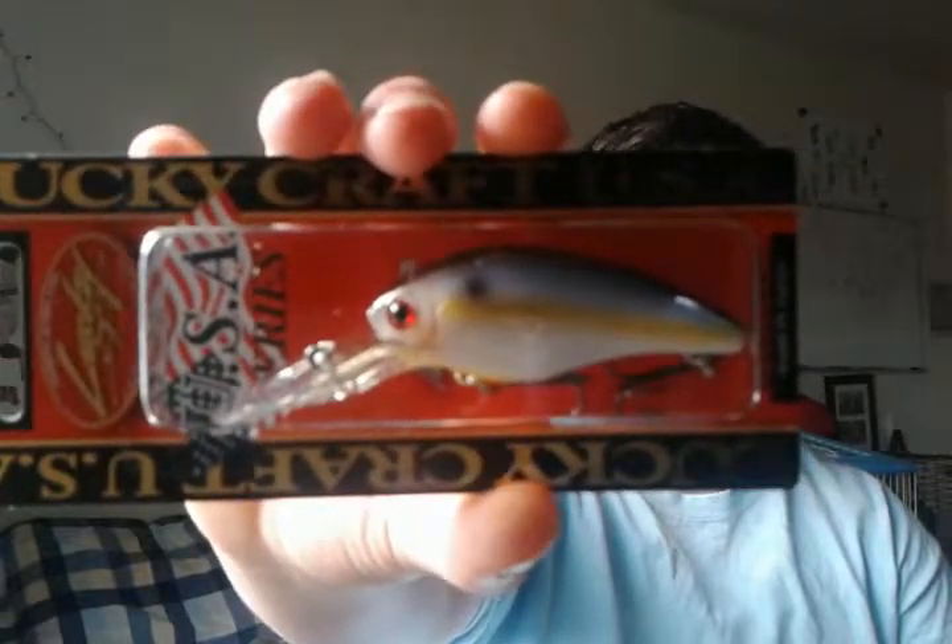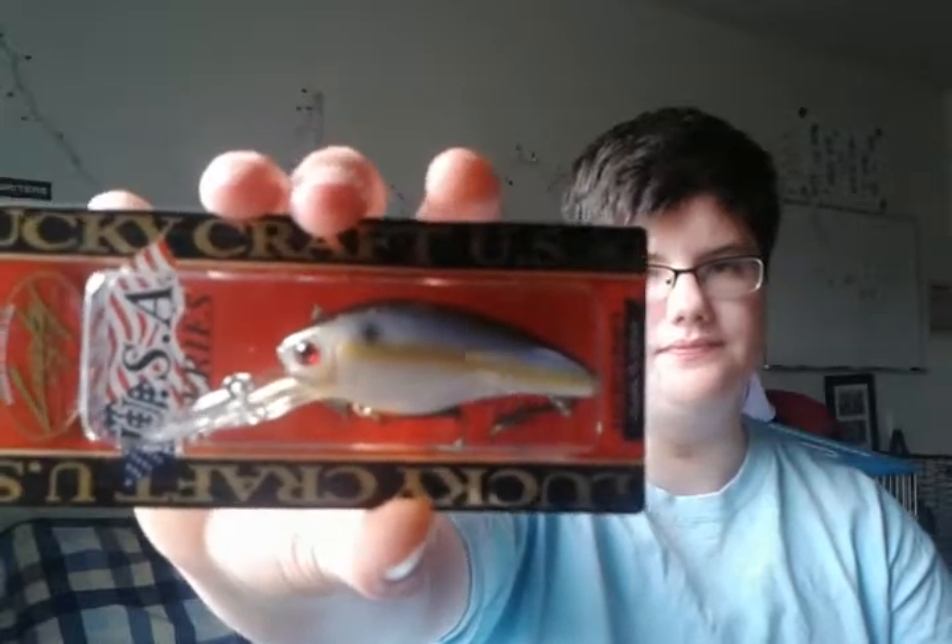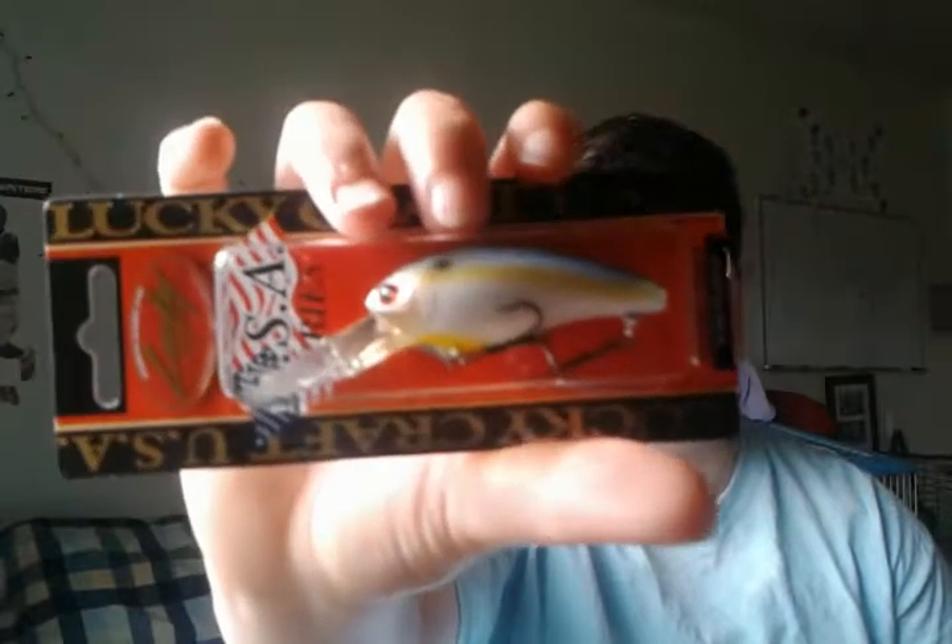At $9.99 for the whole box and this one bait already retailing at $15.99, this single bait has paid for the entire box. It's a very nice Lucky Craft lure — I like the color. It's called the pearl thread fin shad. You can see the pearl in it, and I love this pattern — the belly and the black back. Very nice.